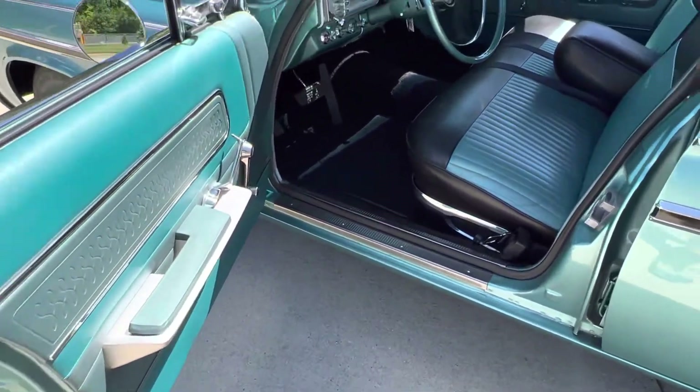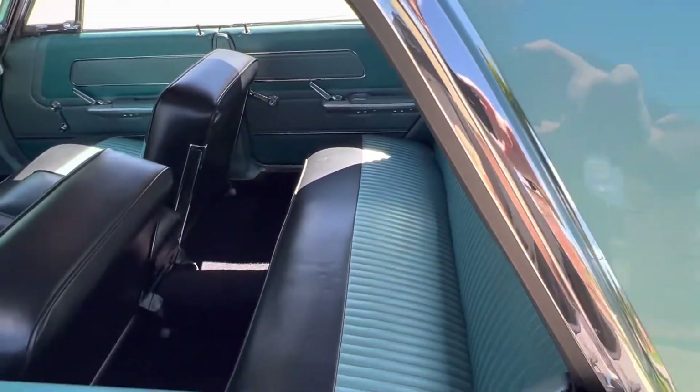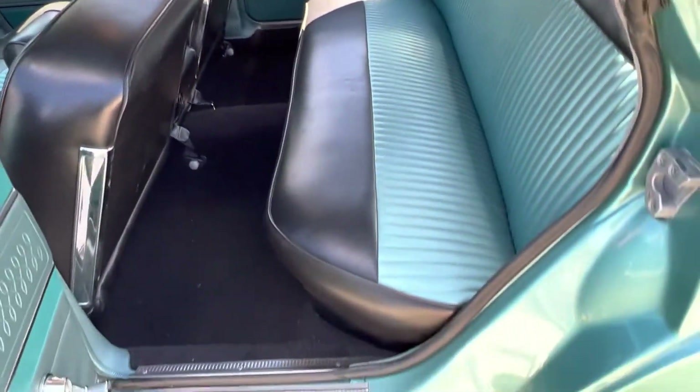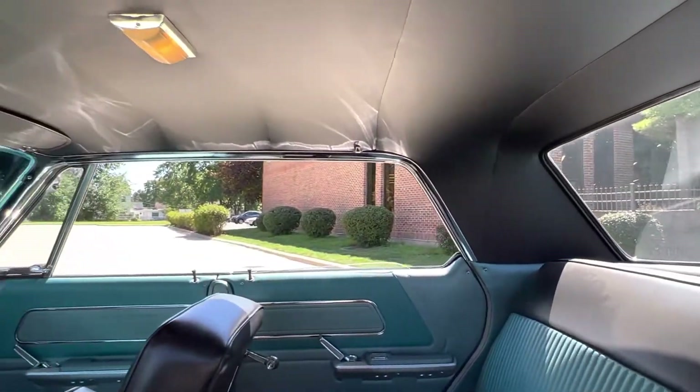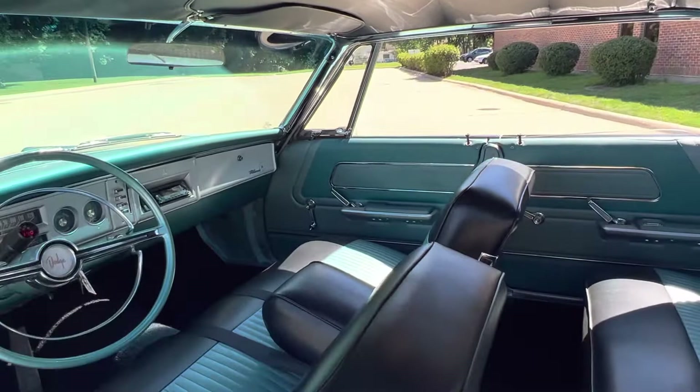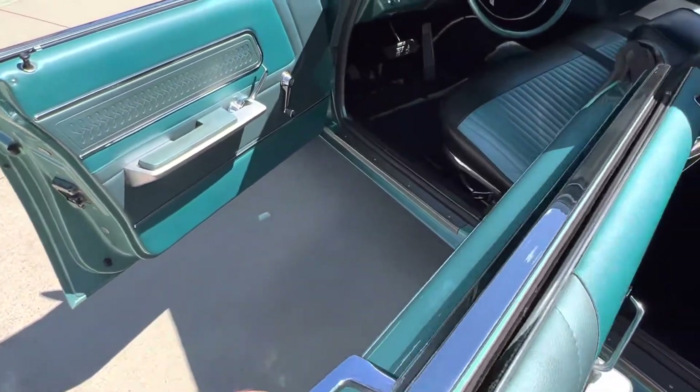Beautiful door jams, all been painted, new rubber seals. The car's got a look to it. Headliner's all done, dome light works. Super detailed in the door jams, you can see all the pinch welds.